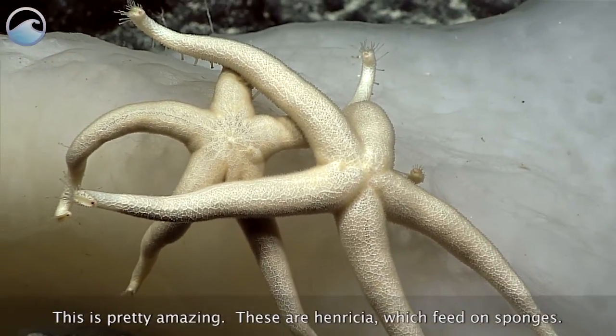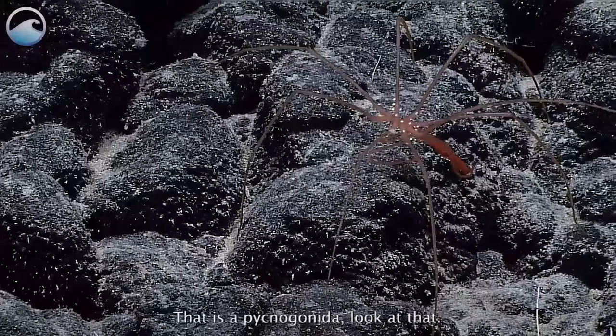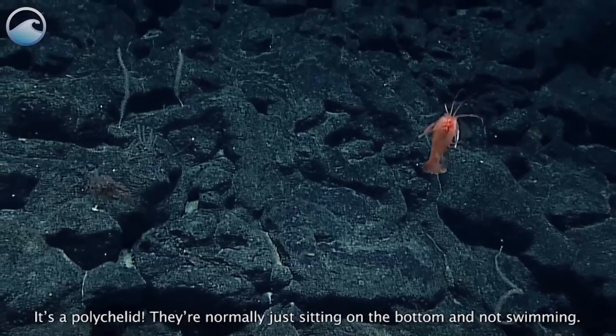These are henrichia, which feed on sponges. This is the slime star hymenaster. It is a pycnogonid. Look at that — oh, that's a beautiful bowl of selma. It's a polychelid.